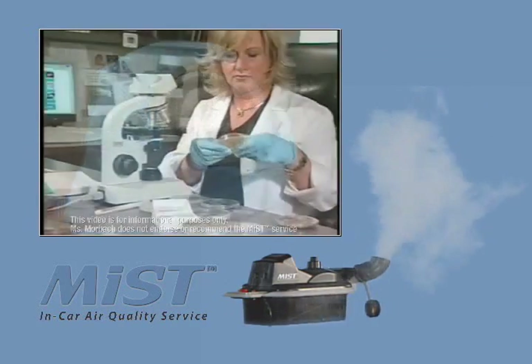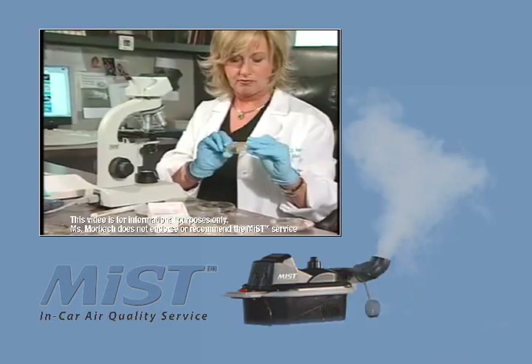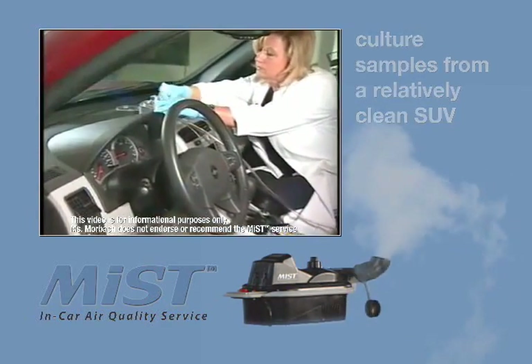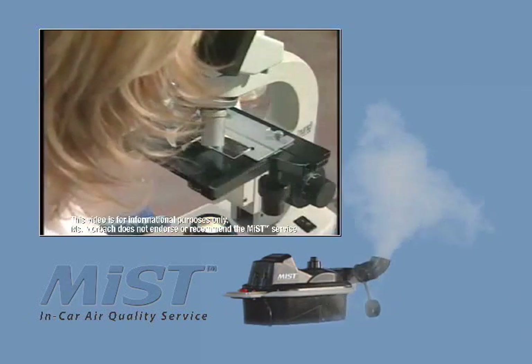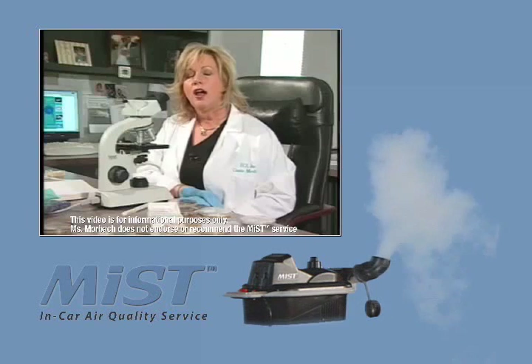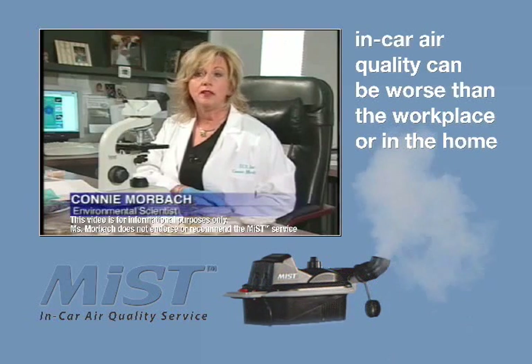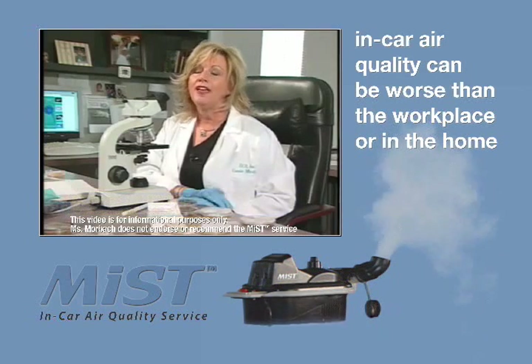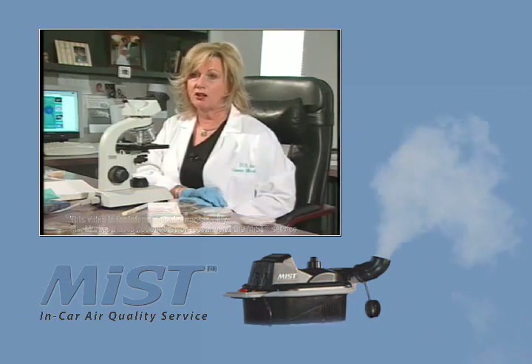Connie Moorbach, an environmental scientist who tests air quality in automobiles, took samples from this relatively clean-looking SUV and then tested for bacteria and mold. The results were stomach-turning. A car can be a more hostile environment than our workplace or our homes because the volume of air is so much smaller.